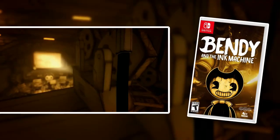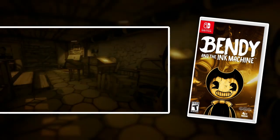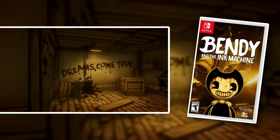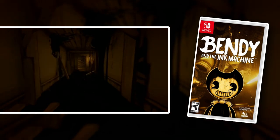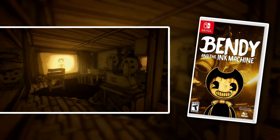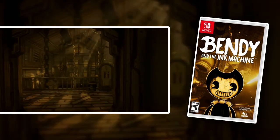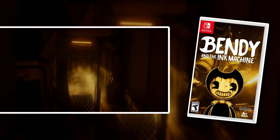Bendy and the Ink Machine is a first-person horror game that is kind of like a cross between Bioshock and old school black and white Disney with a horror twist. It's a very fun game — it's pretty creepy. But beware: there is a game-breaking bug in this game that I don't know has been patched yet. So if you do buy Bendy and the Ink Machine, I highly recommend looking into the game-breaking bug so that you can try to avoid it. Other than that, it's an awesome game, especially if you're a fan of horror games.